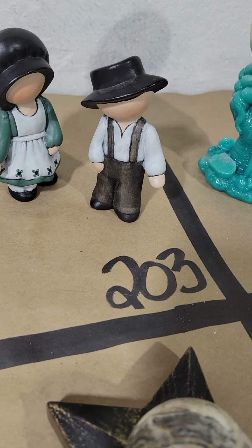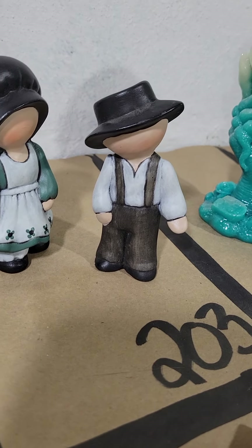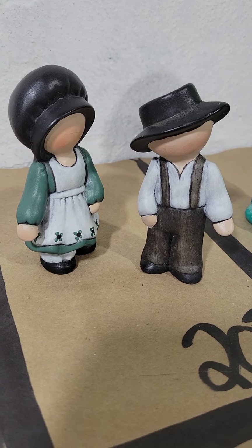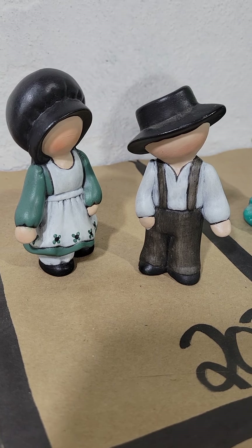Number 203 are two pieces — these are two Homish dolls, actually made of ceramic, but they're very cute. They come together, and it's $11 for the pair on number 203. I love them, they're so cute.